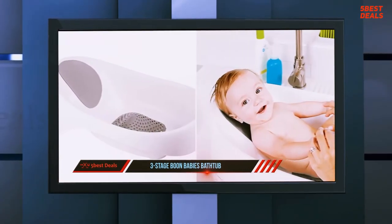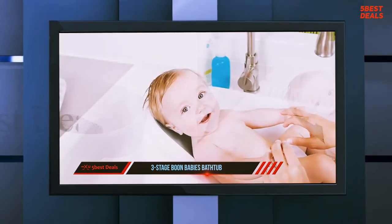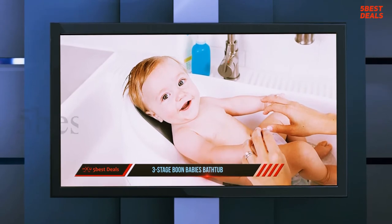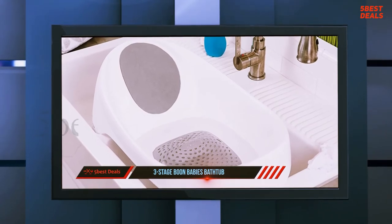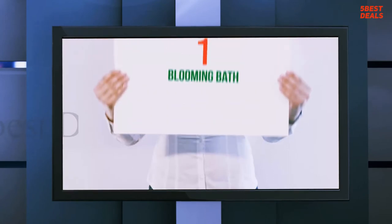The Boon Soak is here to answer them all. This compact, more upright tub accommodates newborns, infants, and toddlers with an adjustable bump for getting your baby in just the right position. Handy for parents, the drain plug changes color to alert you if the water is too hot. The Boon Soak fits in traditional bathtubs and most double sinks.